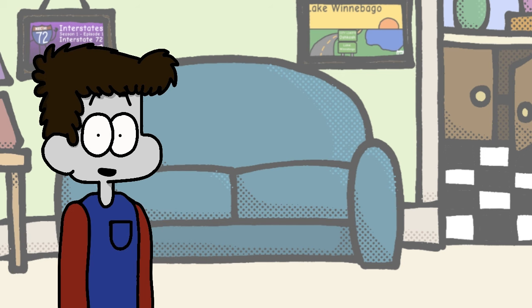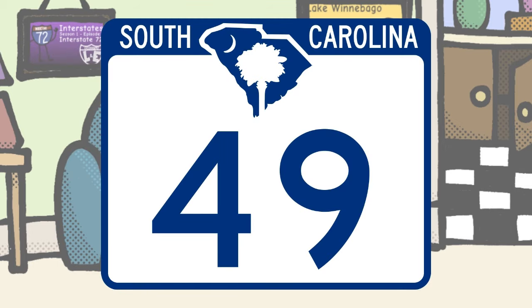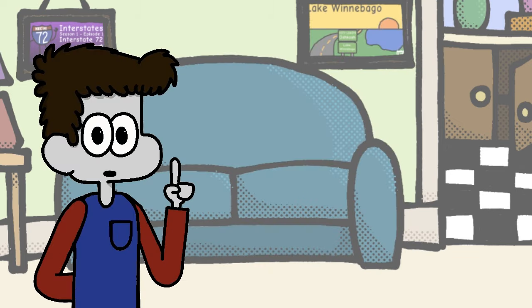Whoa, South Carolina, you're going up with the big leagues. This design is very reminiscent of Minnesota's and I love that, since it incorporates all of the best elements of that shield. It's at the very least a breath of fresh air.